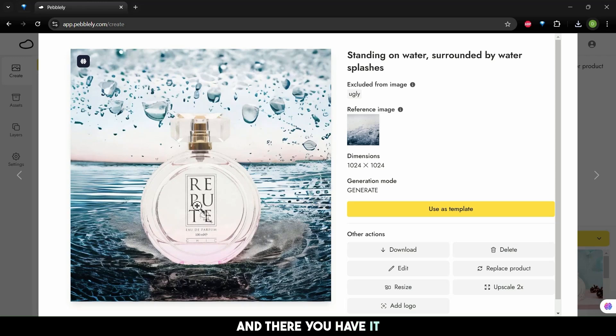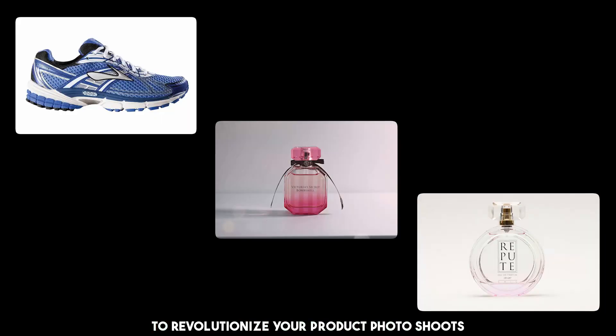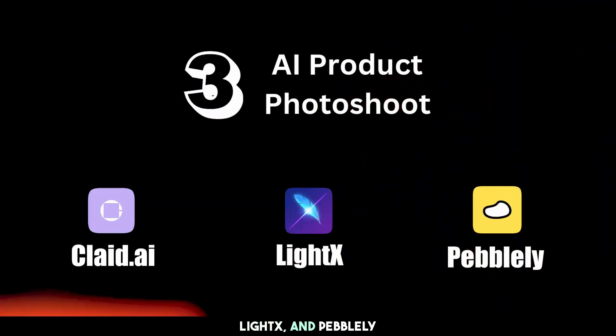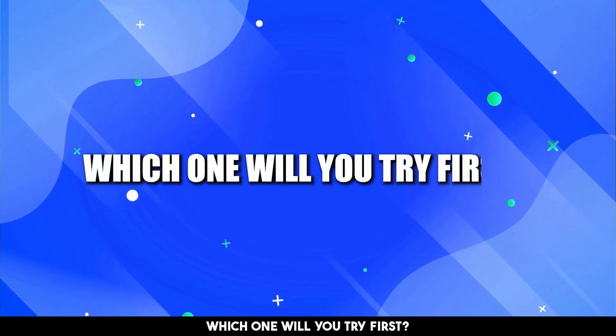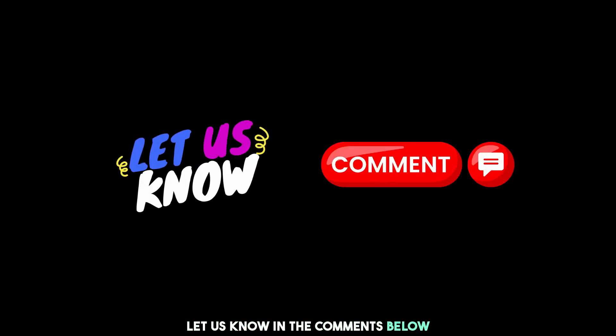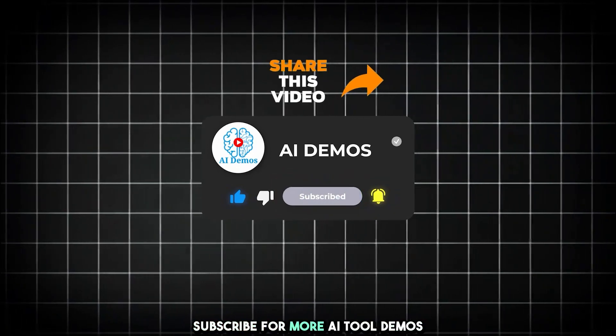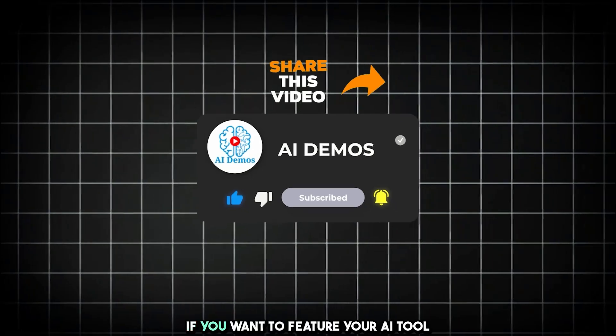And there you have it — three powerful AI tools to revolutionize your product photoshoots: Clay.ai, LightX, and Pebbly. Which one will you try first? Let us know in the comments below. And don't forget to like, share, and subscribe for more AI tool demos. If you want to feature your AI tool, mail us at collaborate@aidemos.com.